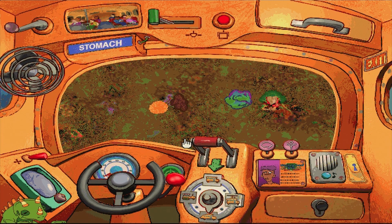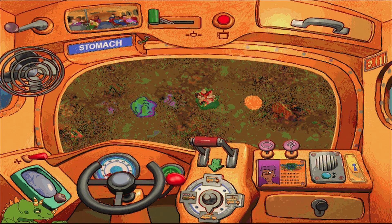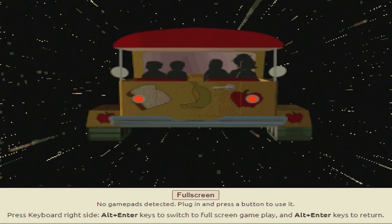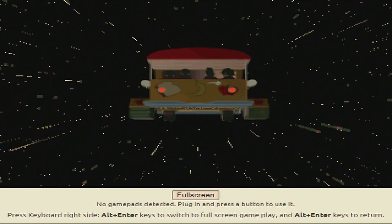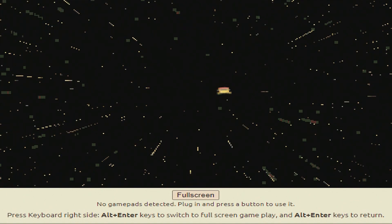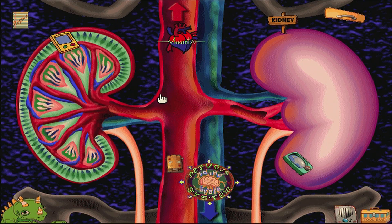Hang on, class. Here comes the stomach. Introducing the kidneys. Hey, Ms. Frizz, why didn't the stone talk to the kidneys? It was just passing through.